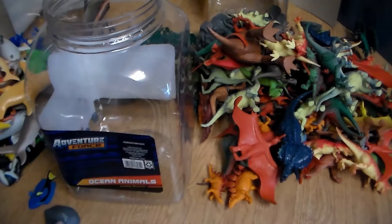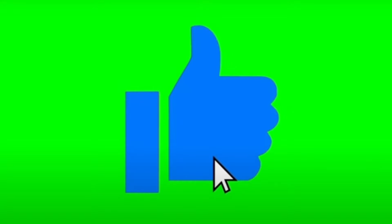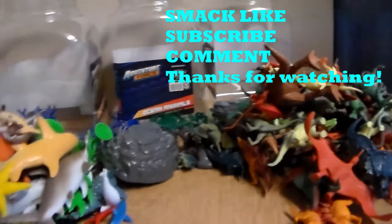I hope you guys enjoyed this video as much as I enjoyed recording it — a lot of fun you can have with these animal buckets, and a lot of toys you can get for a good price. If you enjoyed this video, smack the like button, subscribe, turn on notifications so you never miss an upload, and don't forget to stay awesome — see you guys later!